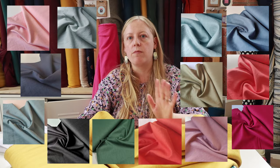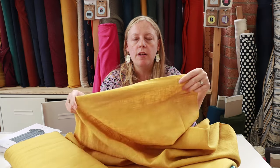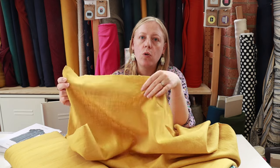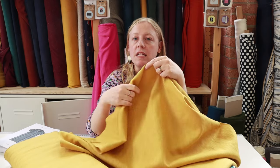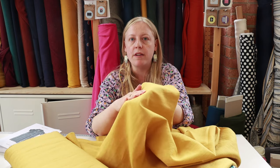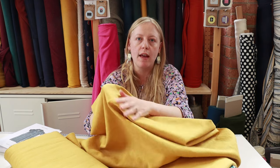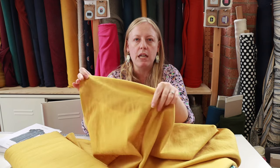We've got an absolutely massive range of different colours of plain enzyme wash linen — these are 100% linen, so you get all the amazing properties: really nice and cool to wear especially in the warmer months. The enzyme washed element just means it's been washed, giving it a softer texture than some other 100% linens. It will soften even more over time with washing, and using enzymes is a more environmentally friendly way of softening the linen than using chemicals.